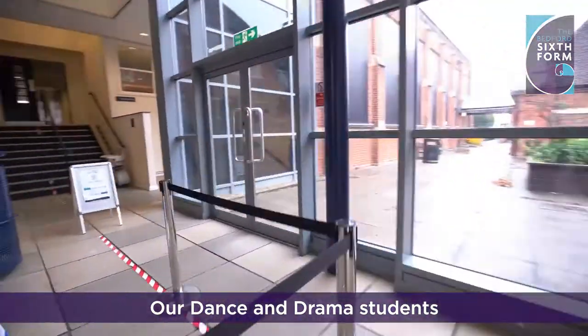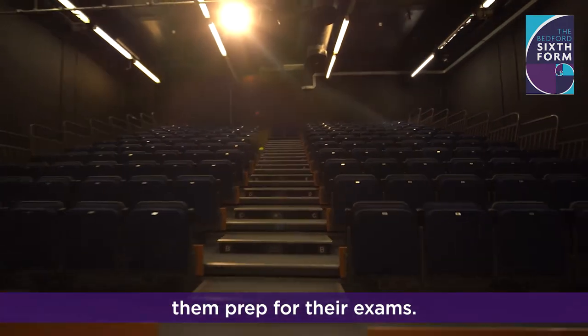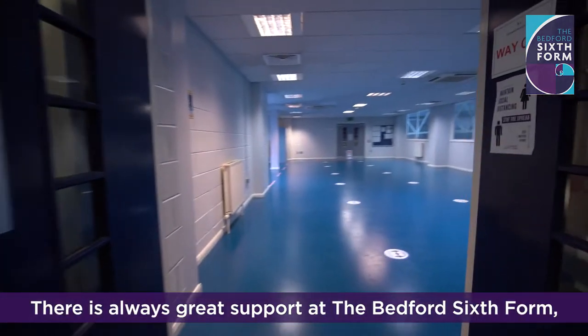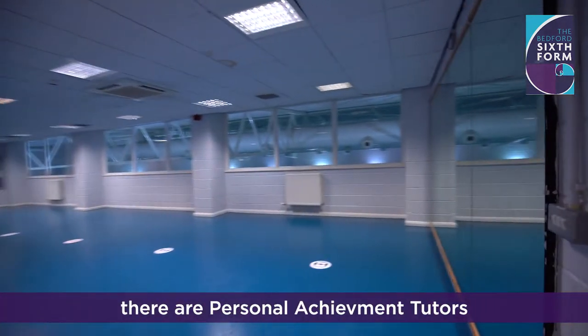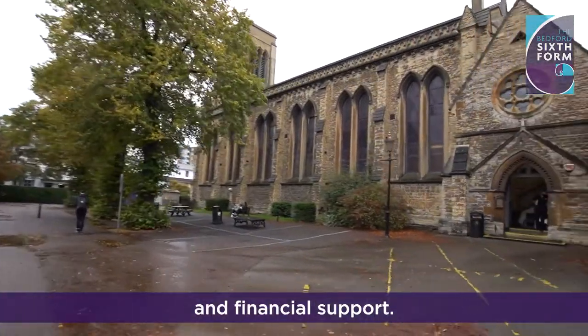Our dance and drama students also have access to the studios and theatre. This is great for their course and really helps them prep for their exams. There is always great support at the Bedford Sixth Form, with personal achievement tutors who help us with UCAS applications and financial support.